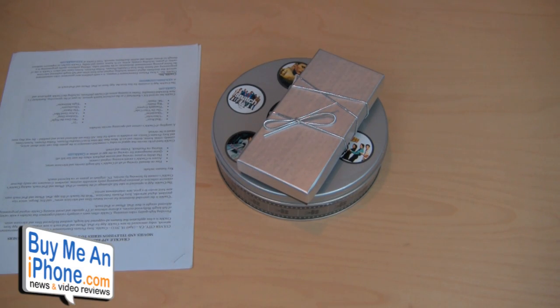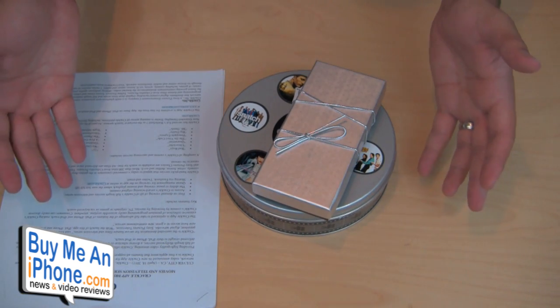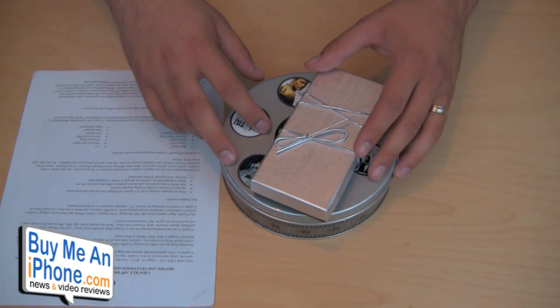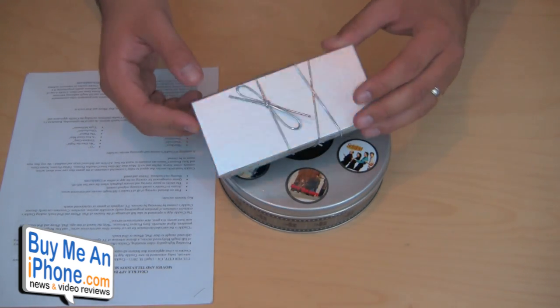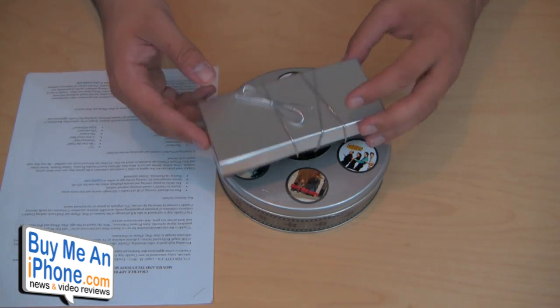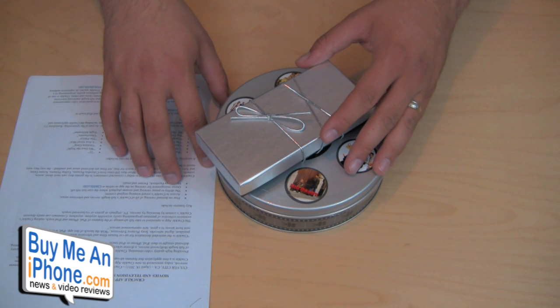Hey guys, what's up? It's me Omar from buymeaniphone.com. Today I got a package that was sent to me from Sony Pictures Entertainment Company. I wasn't quite sure what Sony would be sending me because I didn't think they would be sending me anything at all. But apparently they have a new application coming out, so this is like a little press kit that they sent out to a few people — bloggers and such.